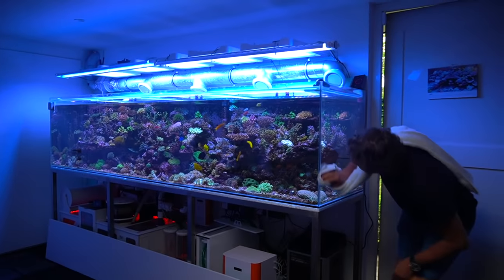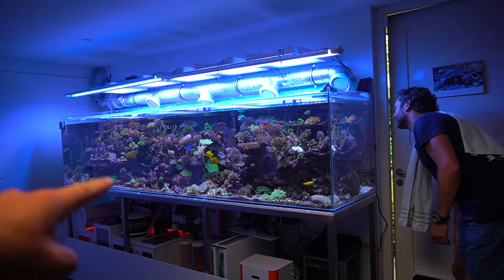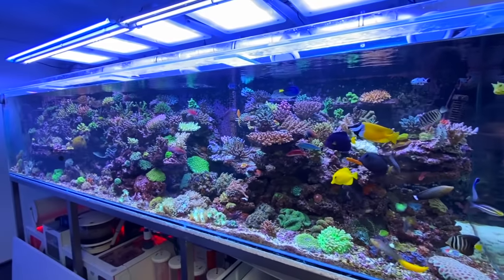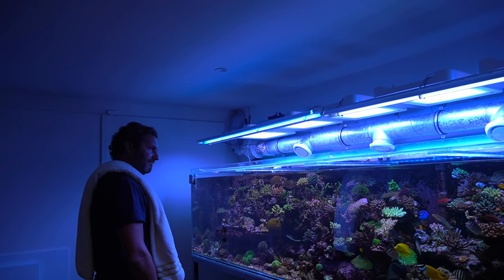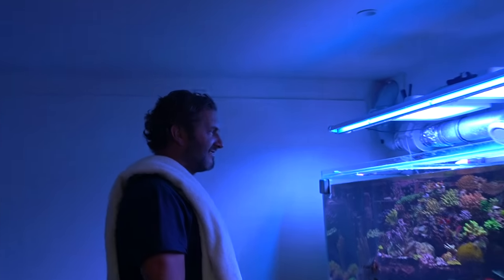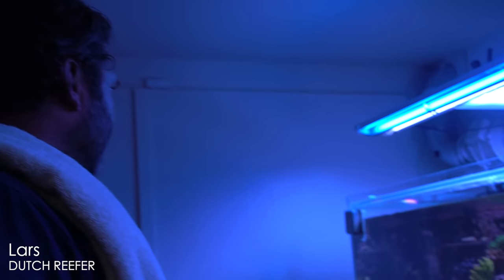What's up guys, welcome back to a brand new episode. We've got something different today — not a koi pond. This is the owner Lars. Thank you so much for having me here. This is absolutely speechless — unbelievable. As you saw last week, Lars also has a very nice koi pond and Japanese art collection. We decided to make two episodes because he has another hobby, and as you can see, this is almost professional rather than a hobby.